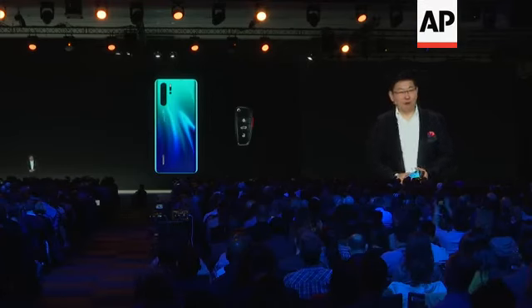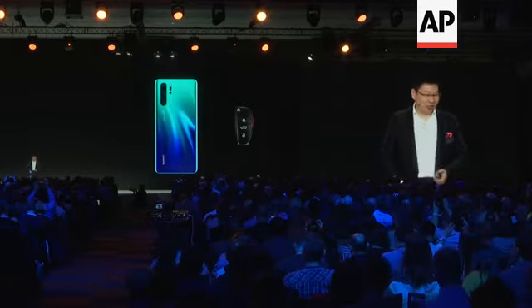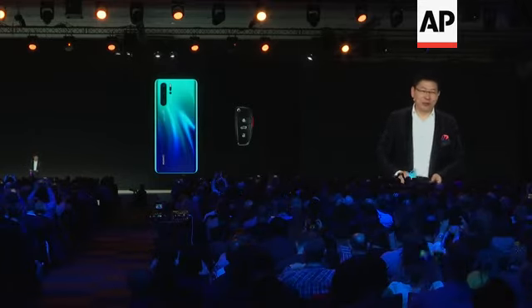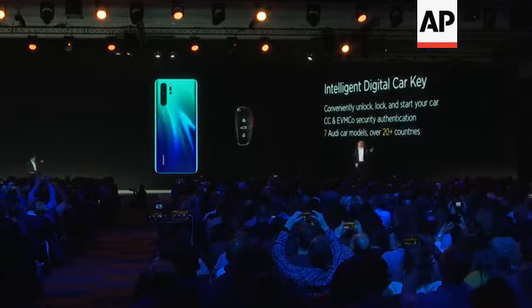Today we also bring the intelligent digital car key with the Huawei P30. You don't need to carry your car key — you just take this phone. It's really convenient. I'll show you how it works.